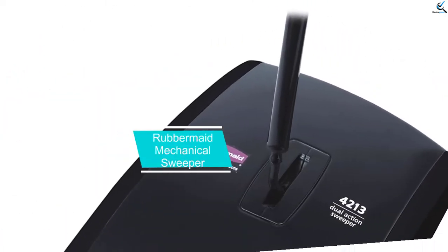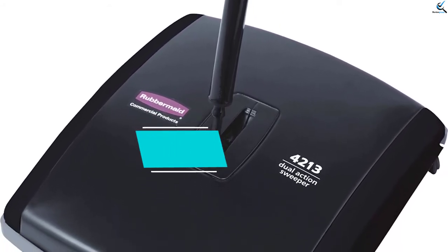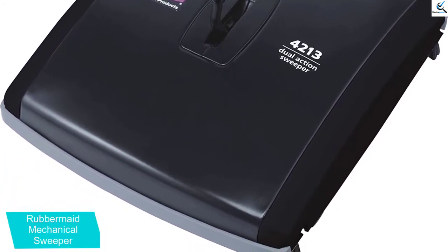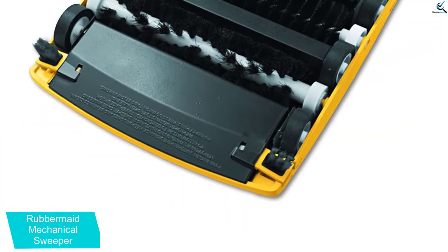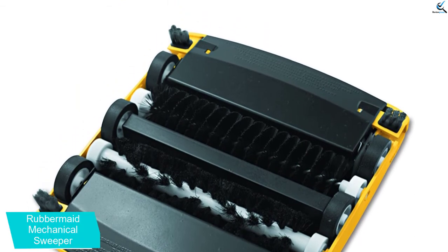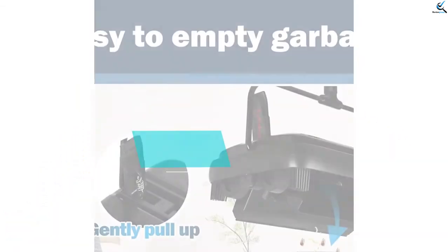At number 3, we have the Rubbermaid Mechanical Sweeper. The Rubbermaid Carpet Sweeper is expertly manufactured using premium-grade steel and high-quality ABS plastic. The heavy-duty construction of this product makes it extremely durable, and it has a longer lifespan. This sweeper is perfect for carpet cleaning, and it allows you to access hard-to-reach areas like underneath your furniture or appliances. Plus, it has a non-slip handle for more convenient carpet sweeping.